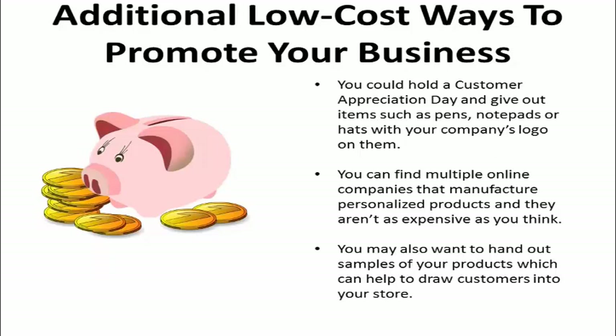Outside of the internet, there are additional low-cost ways that you can promote your business. You can hold a customer appreciation day and give out items such as pens, notepads, or hats with your company's logo on them. You can find multiple online companies that manufacture personalized products, and they aren't as expensive as you think. You may also want to hand out samples of your products, which can help draw customers into your store.